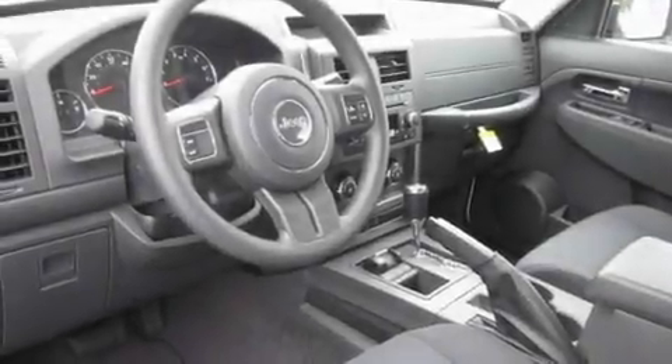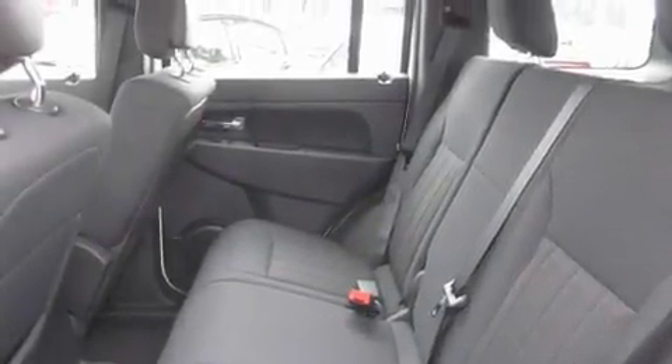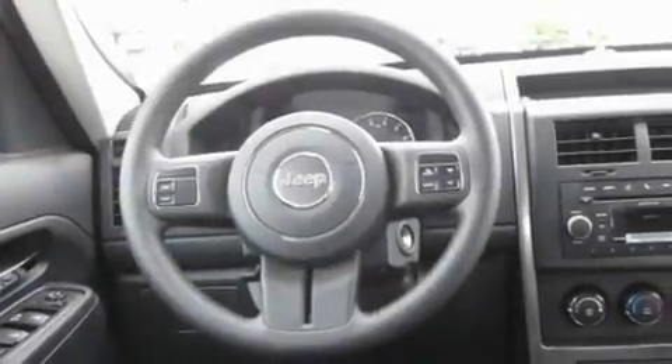Its top features include steering wheel controls, a rear window defroster, a portable music device-ready stereo system, a CD player, alloy wheels, a traction control system, an anti-lock braking system, and cruise control.